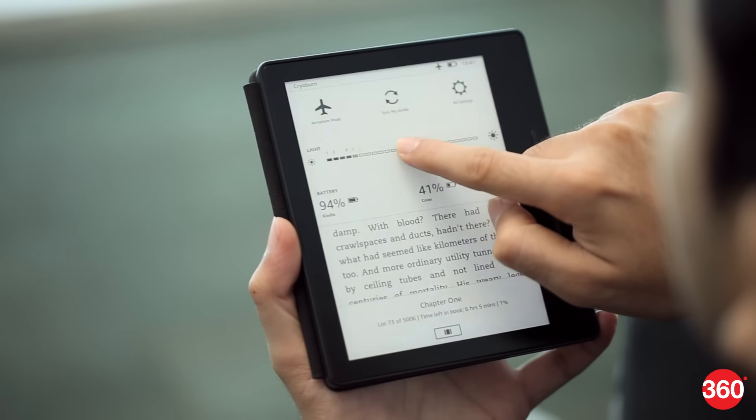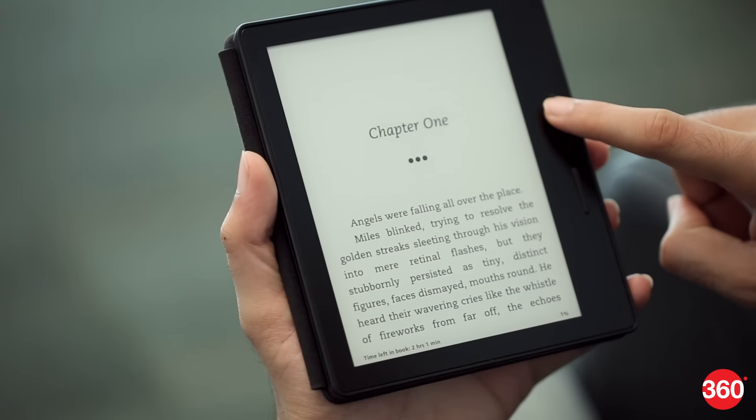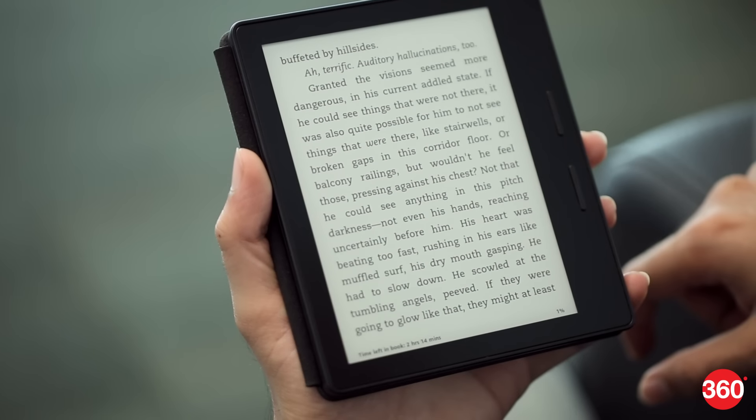The screen looks great and its front light spreads evenly across the display. You can read books in daylight or low light without straining your eyes.